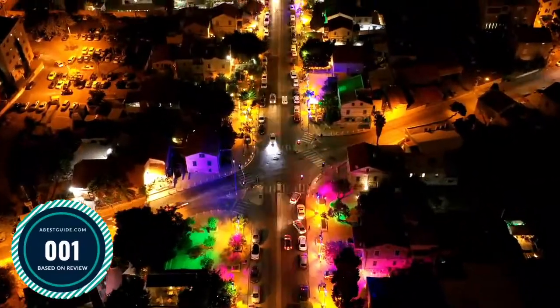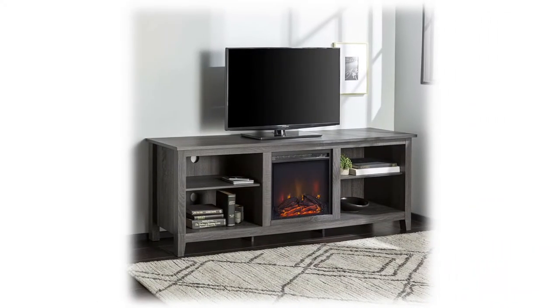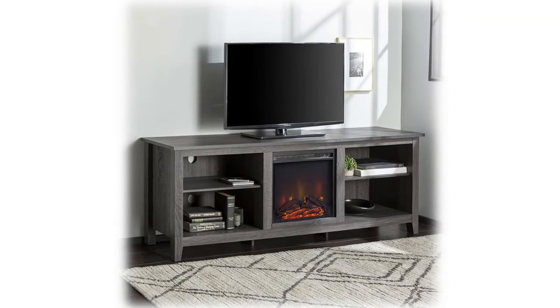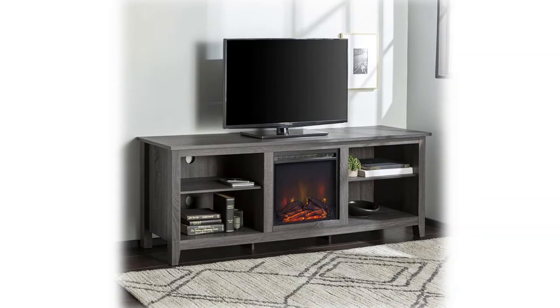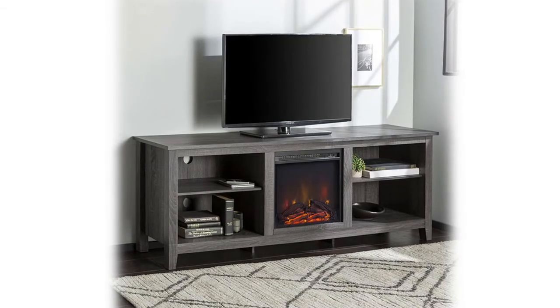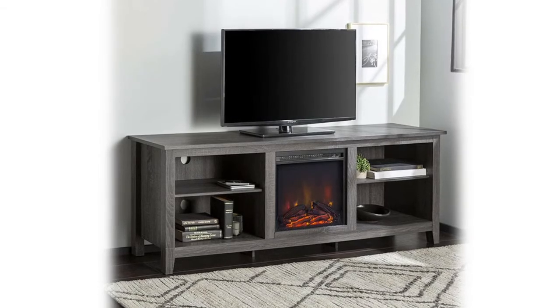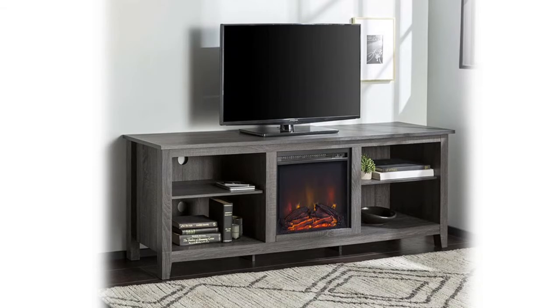Number 1: Walker Edison Wren Classic Four TV Stand. Top surface supports up to 150 lbs. Two adjustable shelves and two bottom shelves each support up to 30 lbs. Supports TVs up to 80 inches. Four cord management ports keep cables tidy. Fireplace display and heat can be turned on individually and will heat up to 400 square feet. 4,600 BTU electric plug-in fireplace — no gas hookup required.